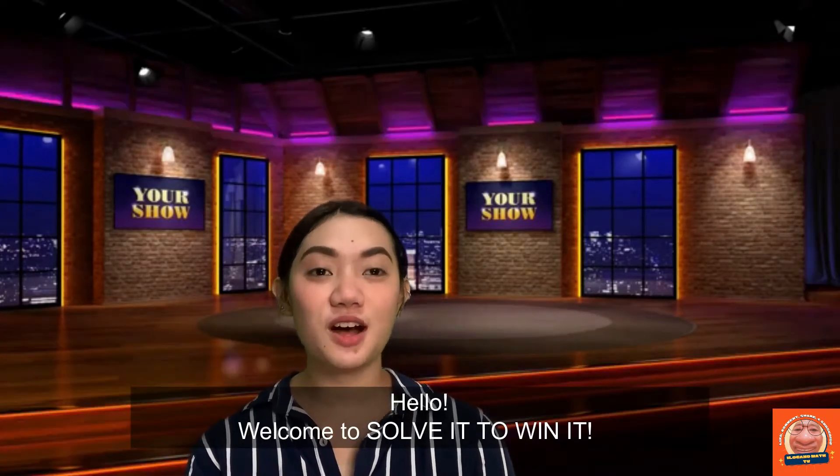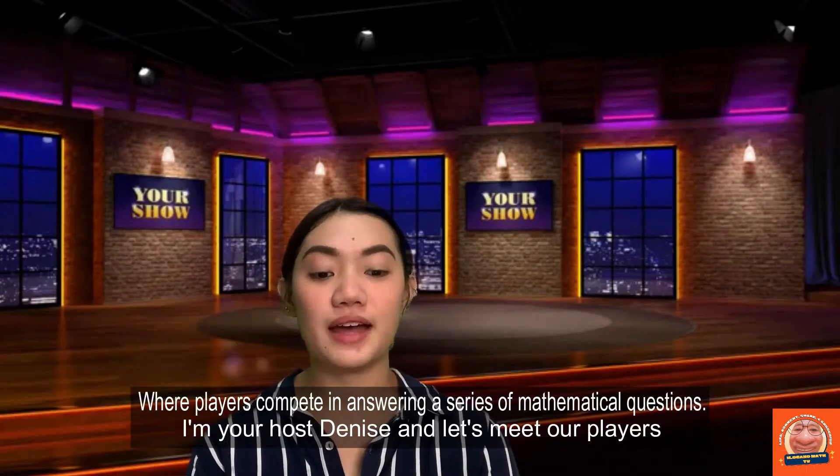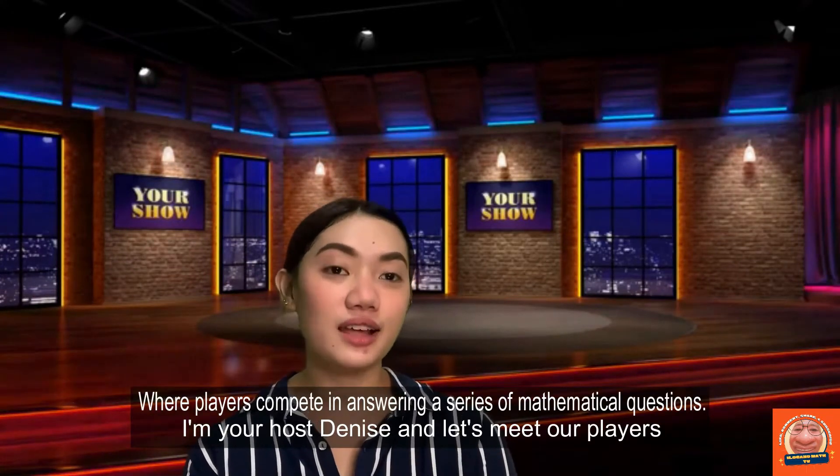Hello, welcome to Solve It To Win It, where players compete in answering a series of mathematical questions. I'm your host, Denise, and let's meet our players.